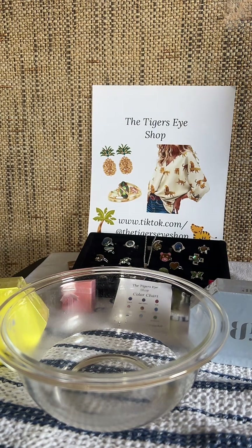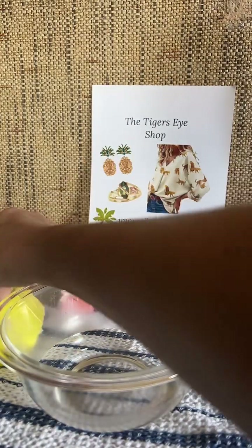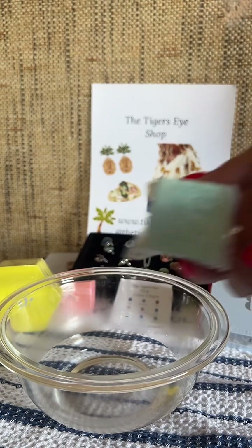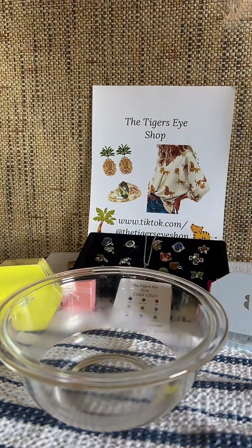Hi everyone, my name is Linda and I'm at the Tiger's Eye Shop. I'm going to show you some beautiful mood rings that we have — color-changing jewelry — but first, because I'm on live, I got my Bomb Party home reveals. I'm going to do a Bomb Party home reveal: earrings, necklace, and a size 8 ring. Let me open that up.